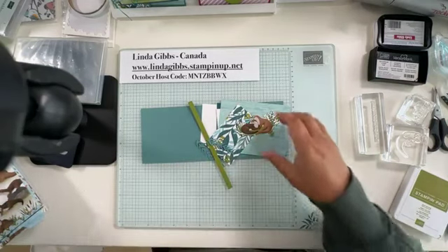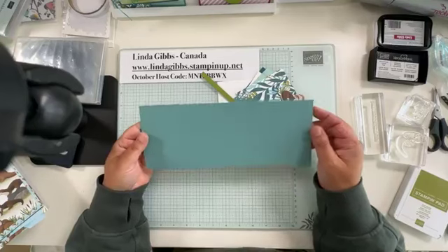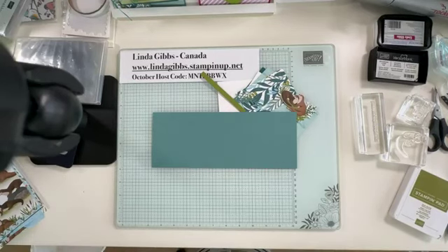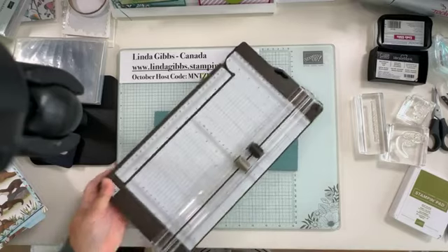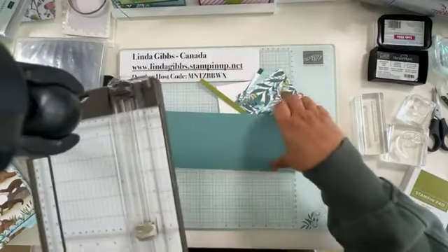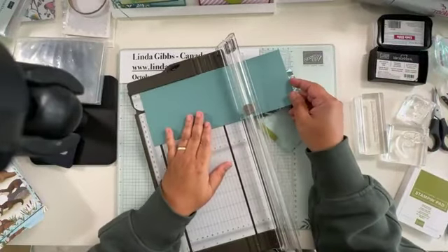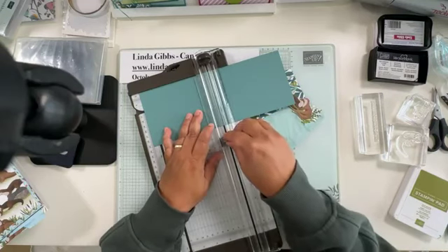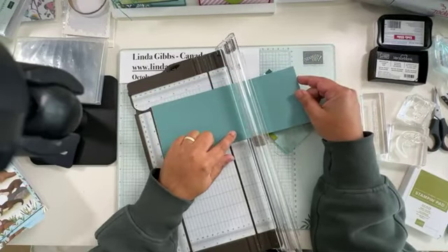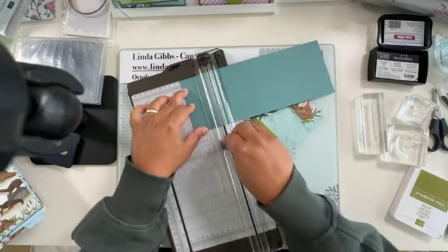I've got our little otter die cuts ready. I took a piece of Lost Lagoon card stock, cut it in half at four and a quarter, and I'm going to score it for a fancy fold. It's not very fancy — just a Z-fold card. I really wanted to use the beautiful designer series paper, so I decided to do a Z-fold.